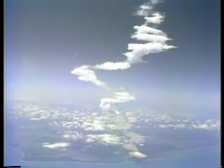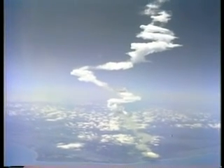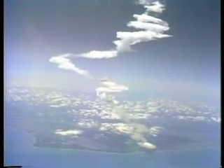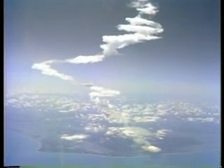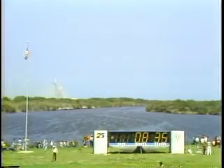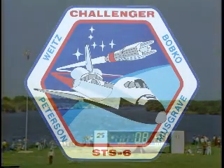8 minutes. Cabin atmosphere, master alarm. 25,000 feet per second. Roger, we copy and no problem with your cabin atmosphere. Roger. Roger.